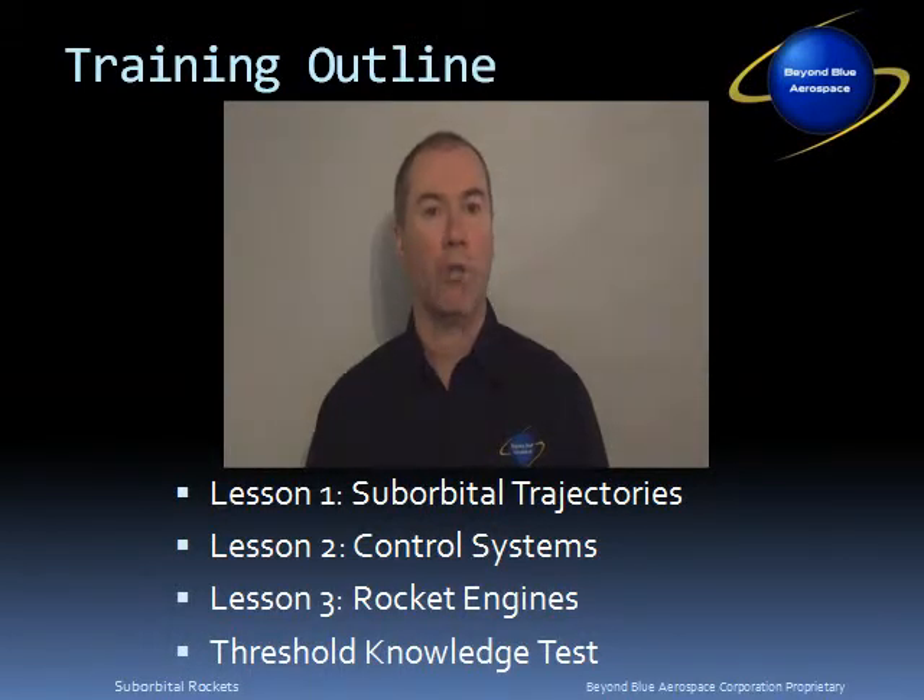After you've viewed all three lessons, then take the Threshold Knowledge Test, or the TKT, to help reinforce the key information presented in this ground school, and to provide you with a simple assessment of how well you've understood the ground school material. The TKT can be accessed from the main menu of this video.